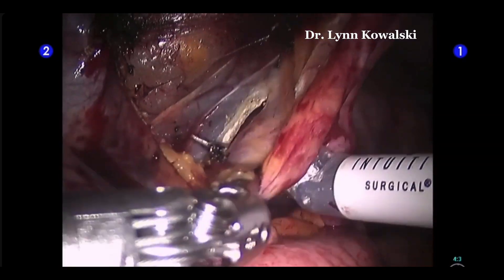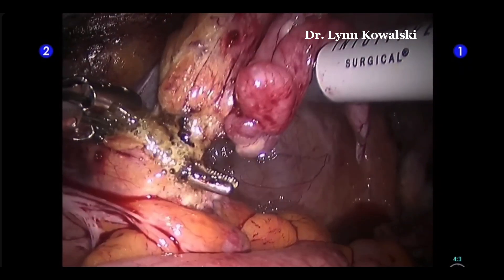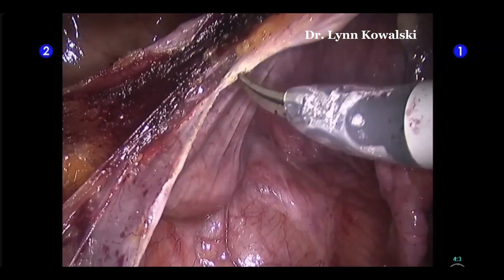So please look at this short video on how we do the robotic hysterectomy.